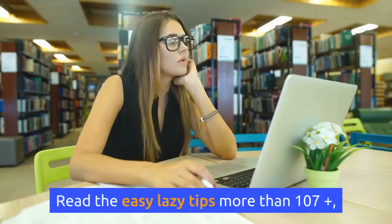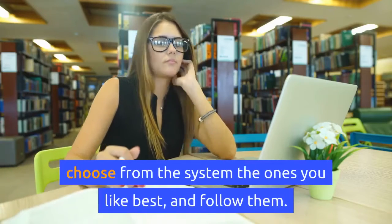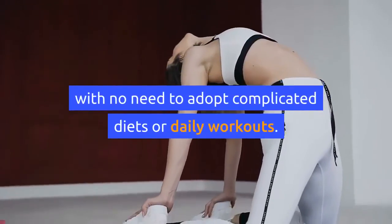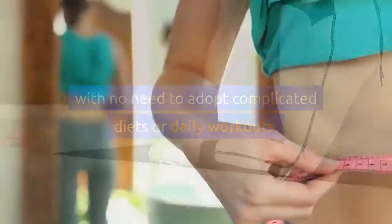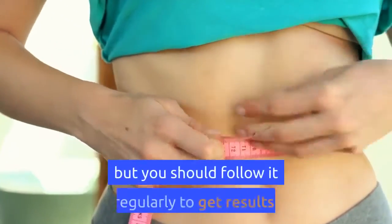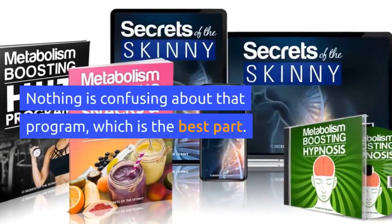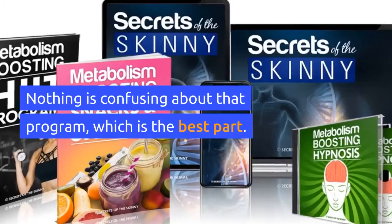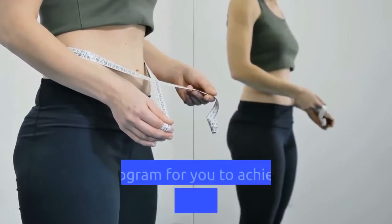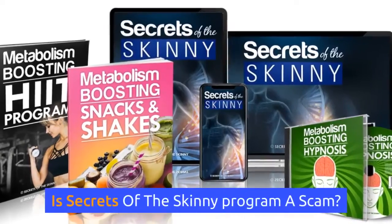Read the easy, lazy tips — more than 107 plus — choose from the system the ones you like best and follow them. You can start weight loss with no need to adopt complicated diets or daily workouts. It is incredibly easy to follow the Secrets of the Skinny system, but you should follow it regularly to get results. Nothing is confusing about that program, which is the best part. Secrets of the Skinny PDF is a safe, step-by-step program to help you achieve your weight goals.